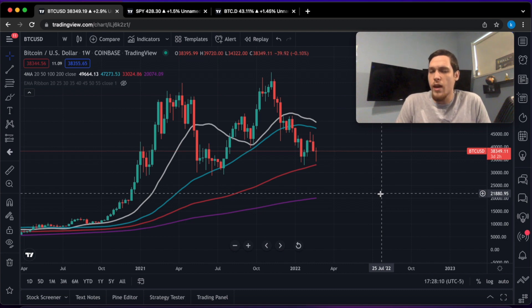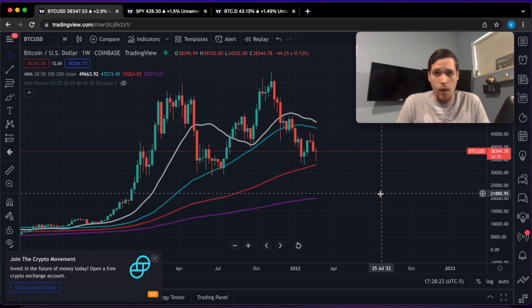You always buy the rumor and you sell the news. For example, if you remember Dogecoin when Elon Musk went on Saturday Night Live, there was so much hype behind Dogecoin — the rumor was that Dogecoin is going to moon on Saturday. And what happened? They got rekt because the price crashed. In the same manner, everyone has been really afraid of this Russia-Ukraine invasion, but then when the invasion actually happens, the markets go up.